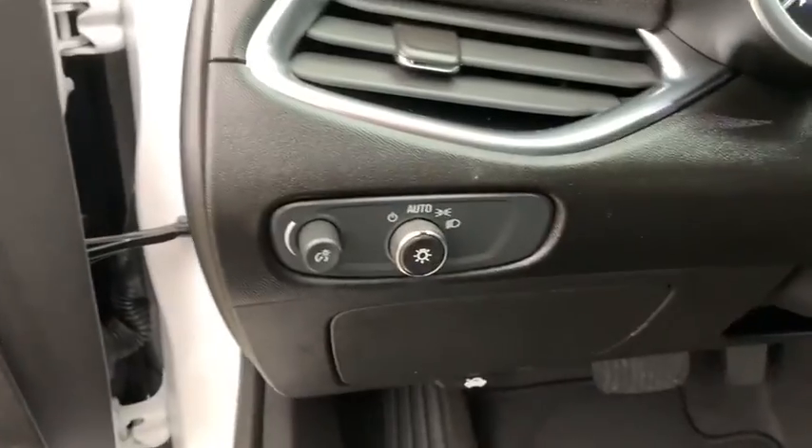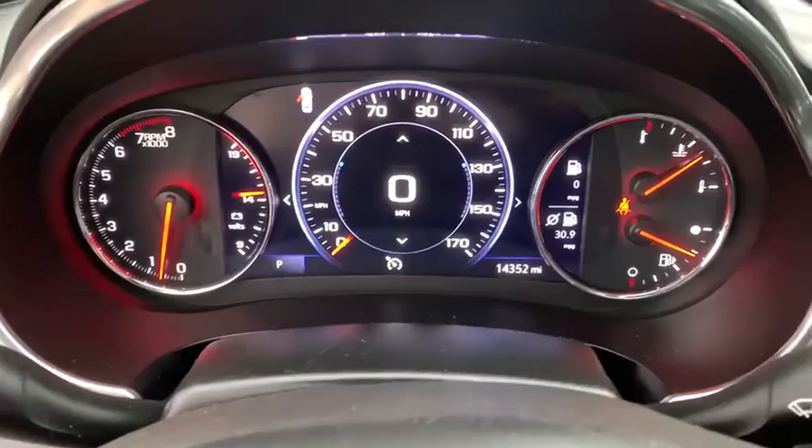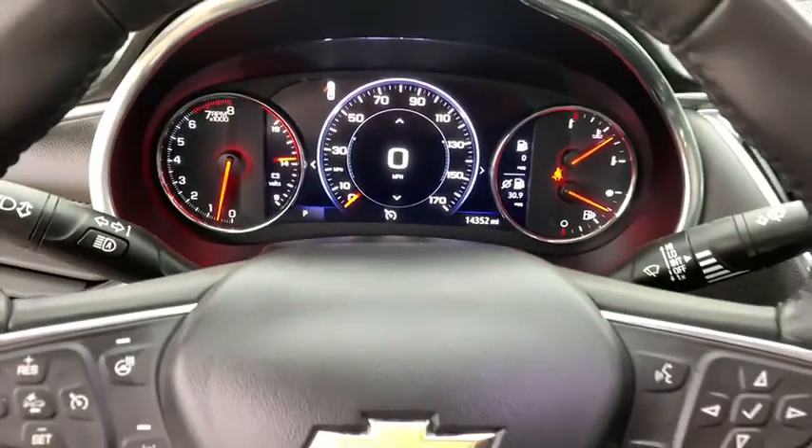Aluminum wheels, cruise control, center armrest, rear window defroster, power windows, electronic stability control, security system, heated steering wheel, compass, power locks.